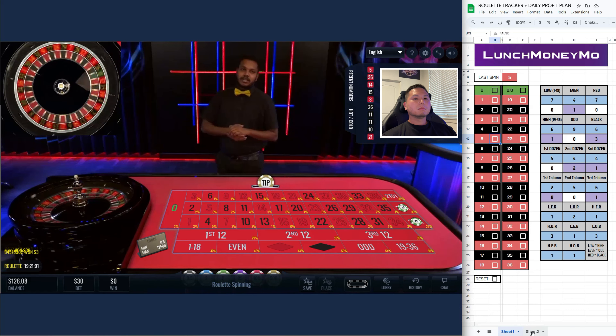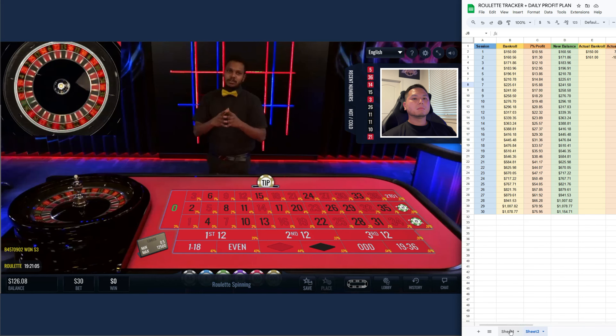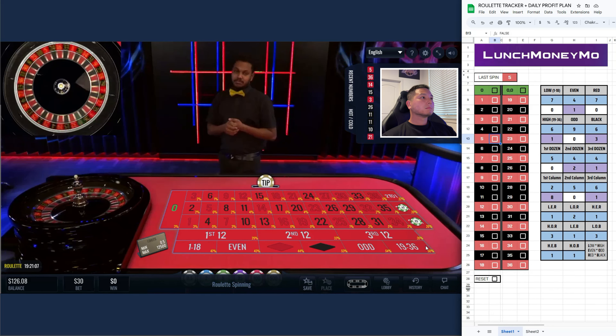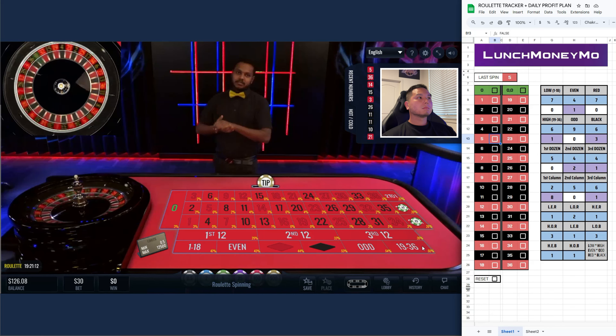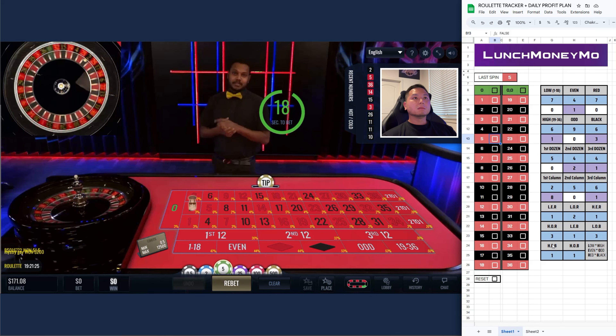I'll try to get at least the numbers which is your records, so I want to know. Okay, so we got the second column — we didn't get the first, but a solo win, so we got two.